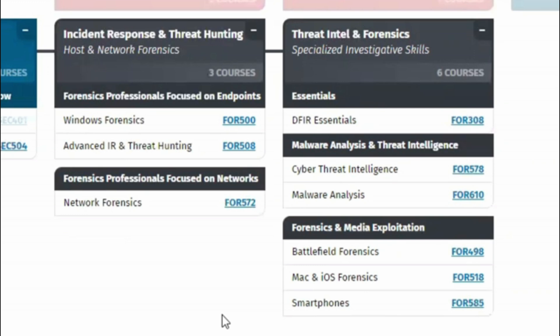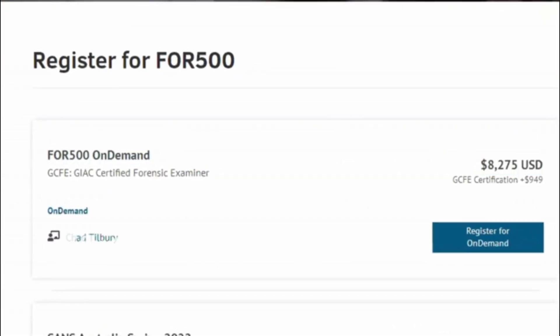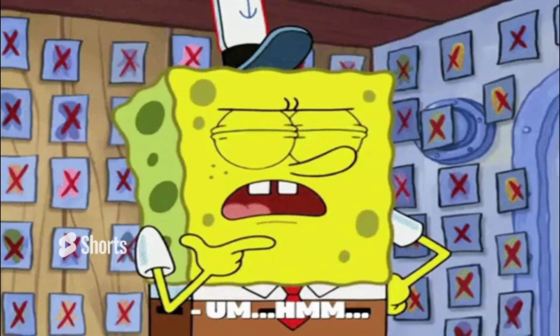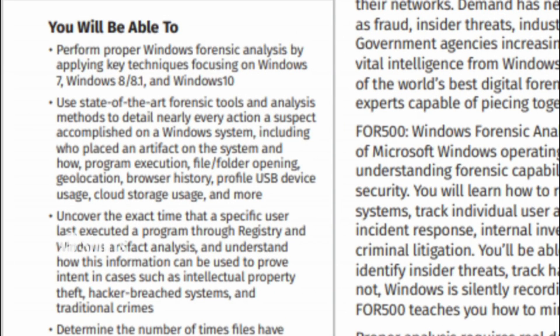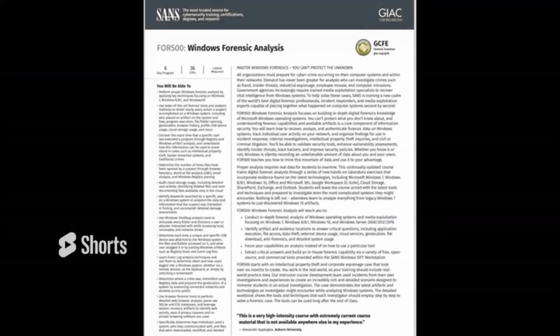The Windows Forensics FOR500 on-demand class is $8,200 and the exam is $949. By taking this course, you'll be able to perform proper Windows forensics analysis detailing nearly every action a suspect accomplished on a Windows system — including who placed an artifact on the system, how they did it, program execution, file and folder opening, geolocation, browser history, USB device usage, and cloud storage usage. You'll also learn event log analysis techniques to determine when and how users logged into a Windows system.